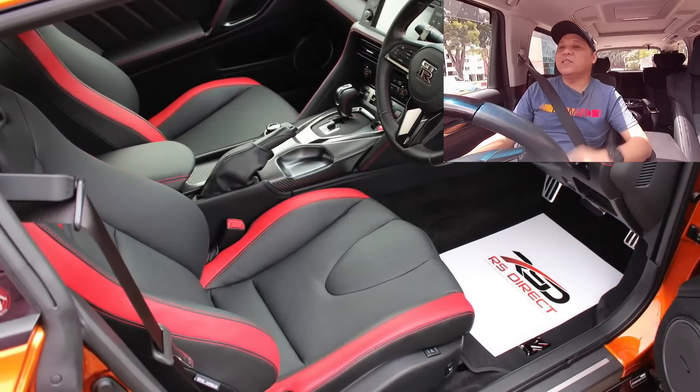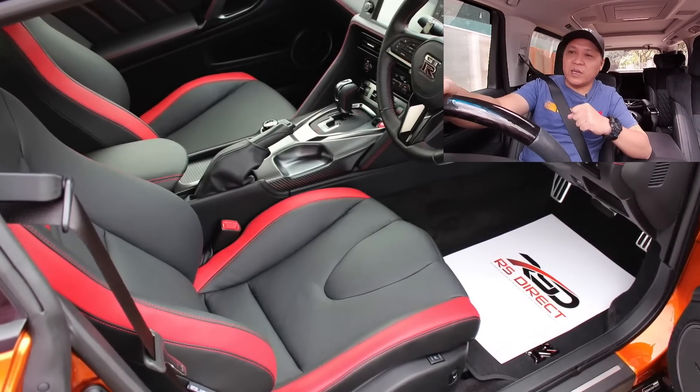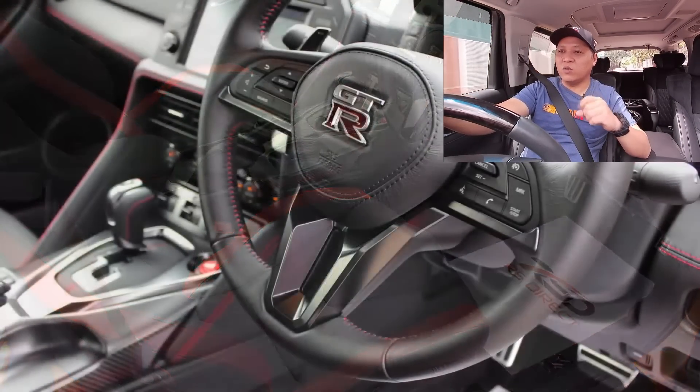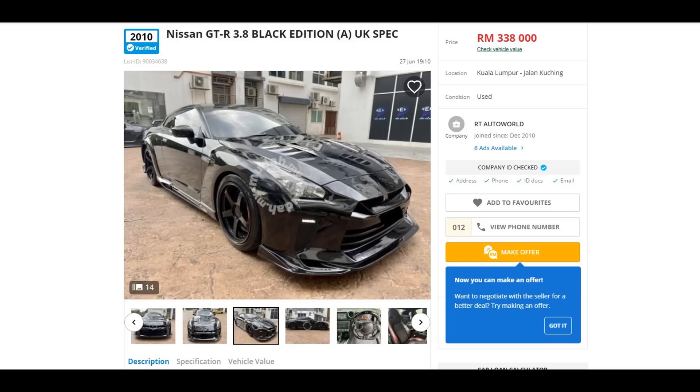Jadi yang pertama sekali, untuk memastikan korang confident untuk beli Nissan GTR yang korang nak tu, korang kena setkan target — kereta tu korang nak yang second hand ke, ataupun korang nak yang recondition?